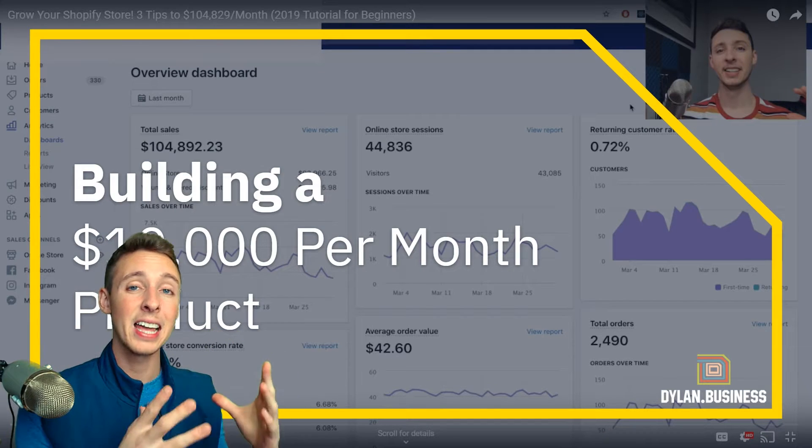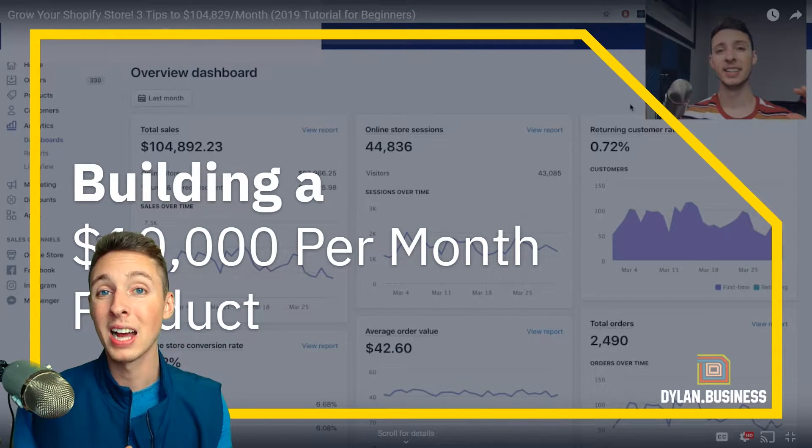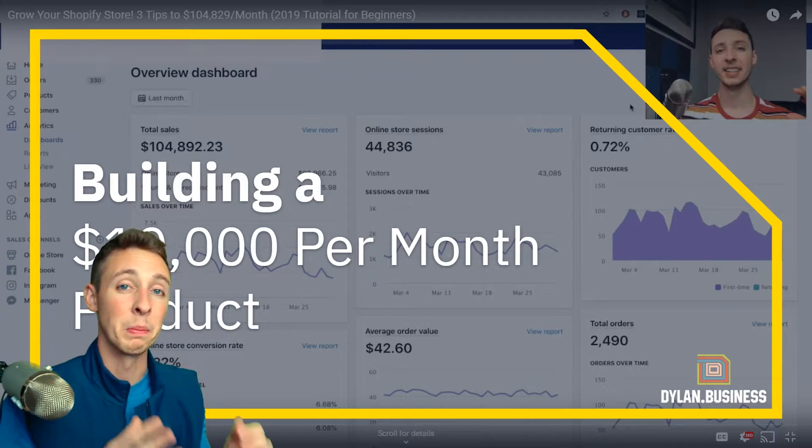So this is what I taught last night live in Chicago, and I'm going to teach you guys the exact process that I taught them. This is how I build a $10,000 per month winning product.